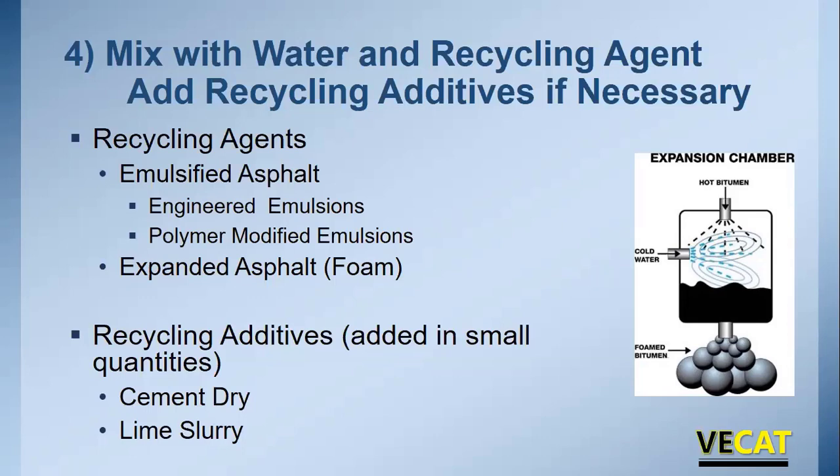Recycling additives include cement and lime. Cement, when added with a cationic emulsion, acts as a catalyst — it allows the emulsion to break and cure more quickly, gives higher early strengths, and provides better moisture resistance. Lime does the same thing. We must be careful not to add too much — we want to keep this mix flexible, so cement content is typically limited to a maximum of one percent, or a ratio of residual asphalt to cement of 2.5 to 1 or greater.